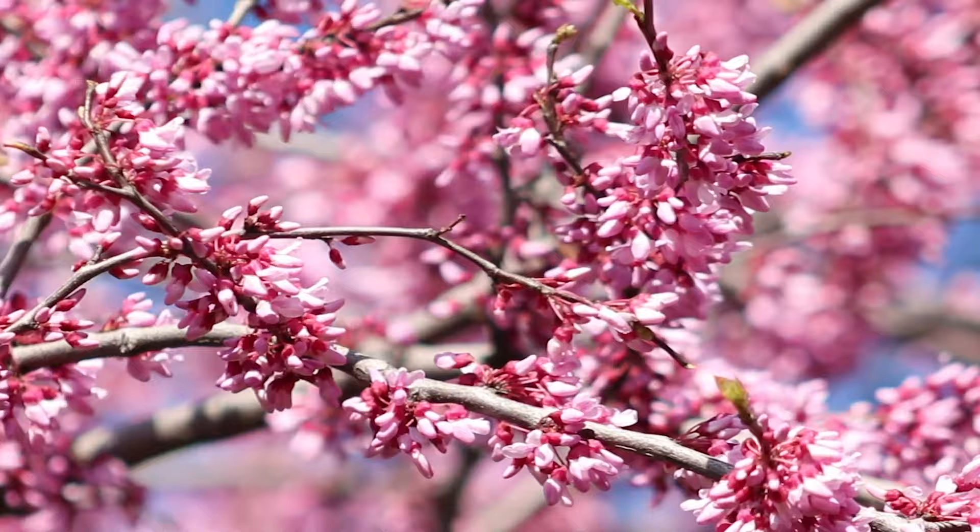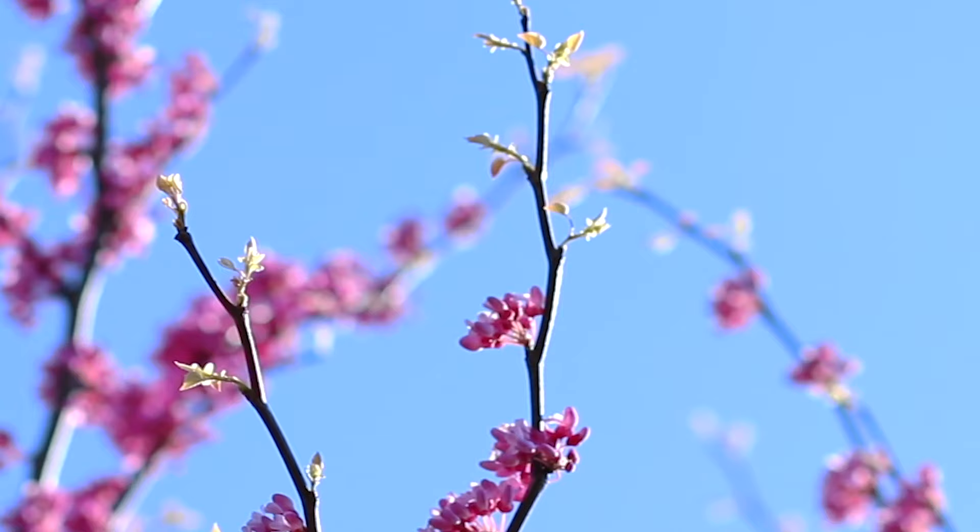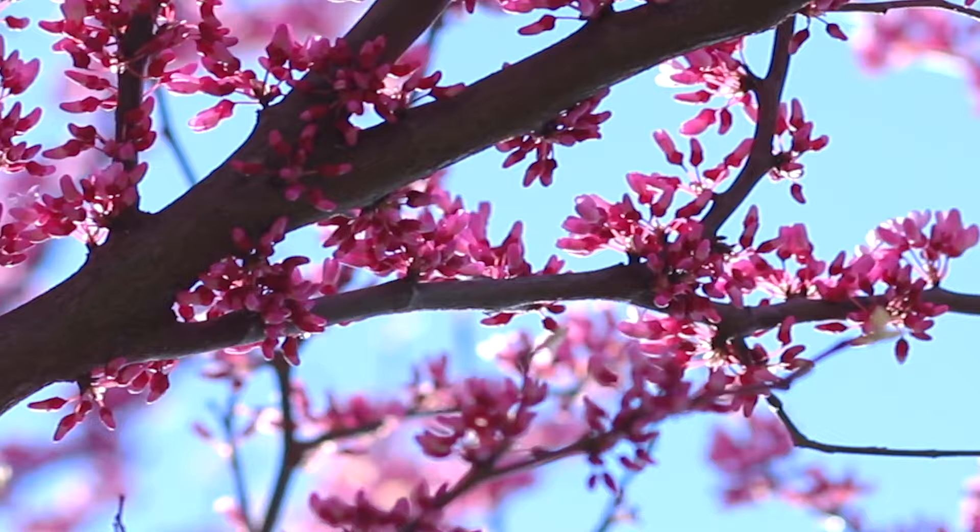We truly cannot stop praising these showy flowers. Found in clusters from spring to early summer, they can appear on the bare stems along the branches and even on the trunk itself before the leaves emerge.